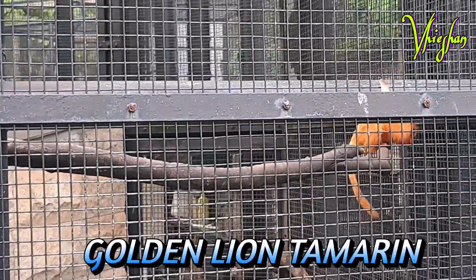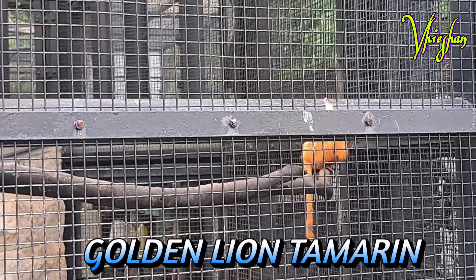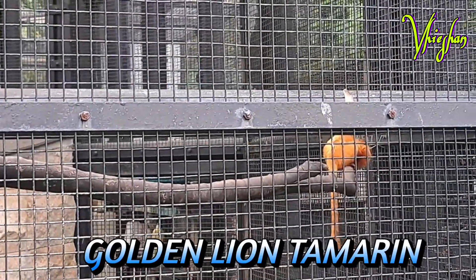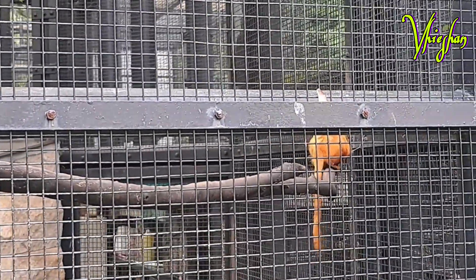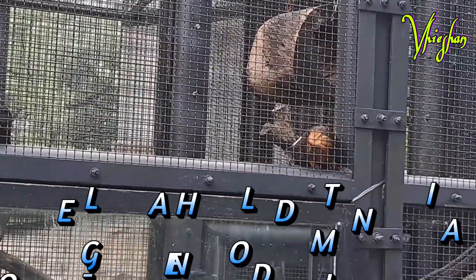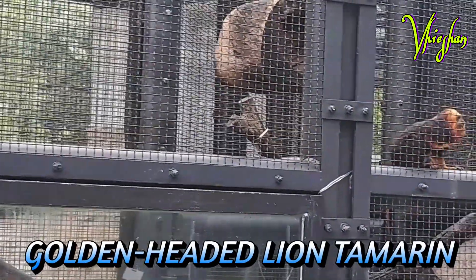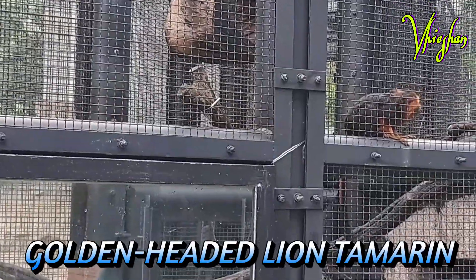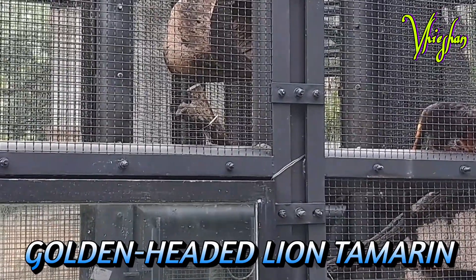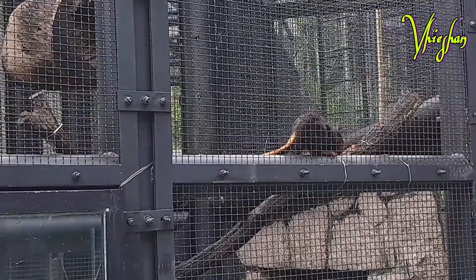This Golden Lion Tamarin, also known as the Golden Marmoset, is a small New World monkey of the family Callitrichidae, native to the Atlantic Coastal Forest of Brazil. The Golden-Headed Lion Tamarin has a median life expectancy of 8 years, but they can live even longer in human care. They are very social, friendly, and playful animals.